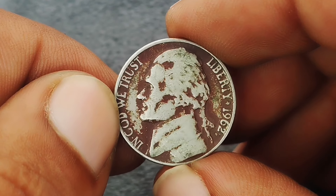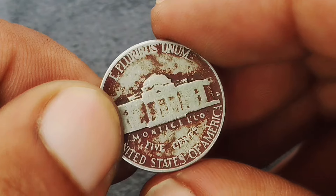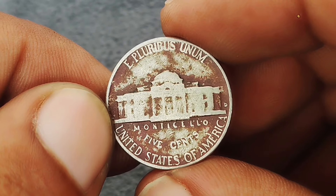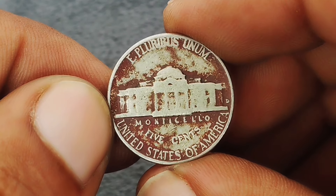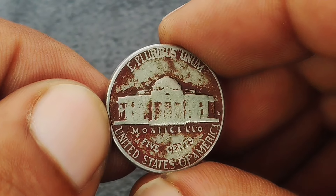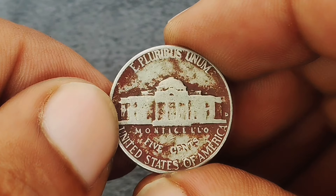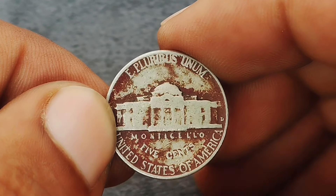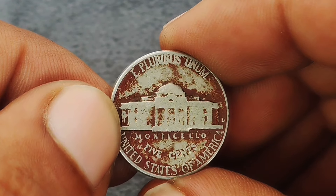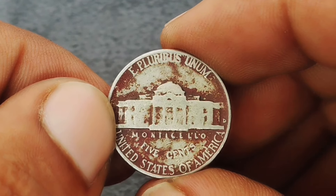If you have a 1962 Jefferson nickel in this unique condition, it might be worth having it appraised by a professional numismatist or coin grading service. For those looking to add this kind of coin to their collection, keep an eye out for well-preserved examples with striking red coloration — they might just be the centerpiece of your collection or a valuable addition to your investment portfolio.